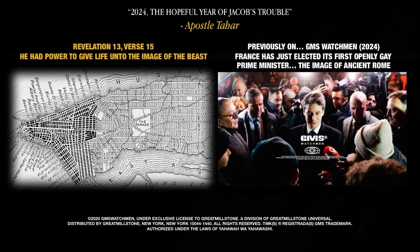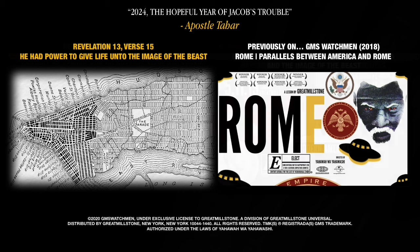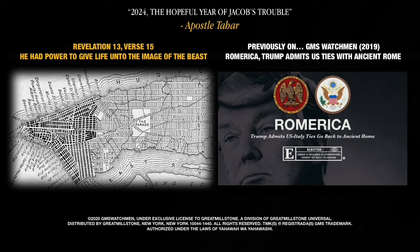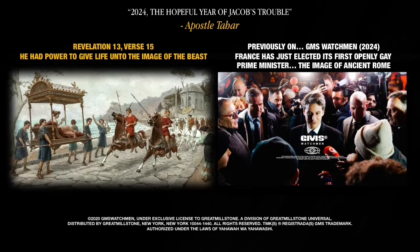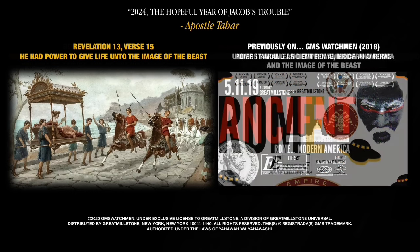If you've ever looked down on New York from the observation decks of the Empire State Building or Rockefeller Center, you've seen the neat street grid that covers most of Manhattan. That grid dates to the beginning of the 19th century, when a commission appointed by the New York City Council proposed laying 12 parallel avenues the length of Manhattan and crossing them at 200-foot intervals with perpendicular streets. Besides making Manhattan perennially prone to traffic jams, this scheme placed New York in the tradition of classical city planning.